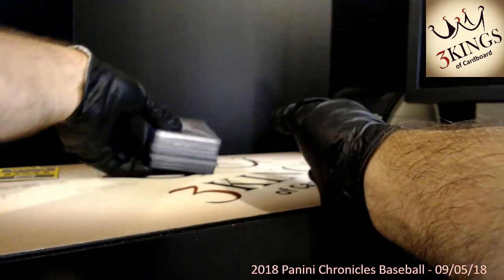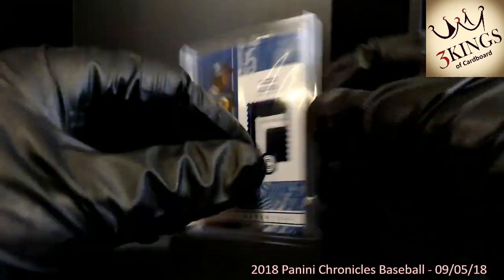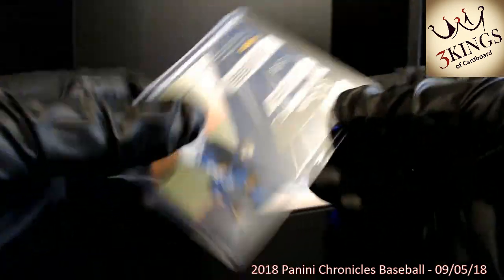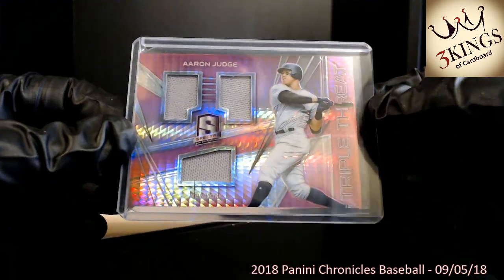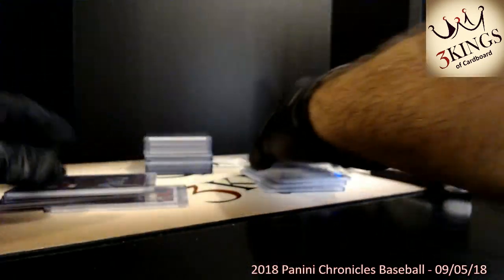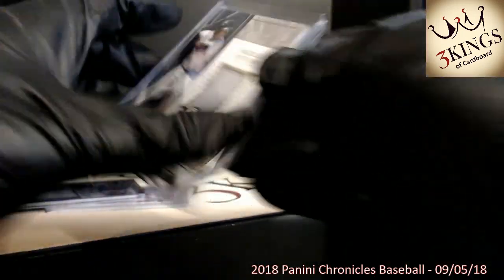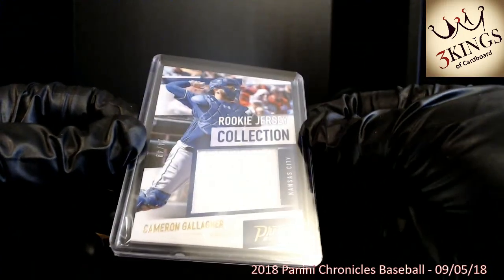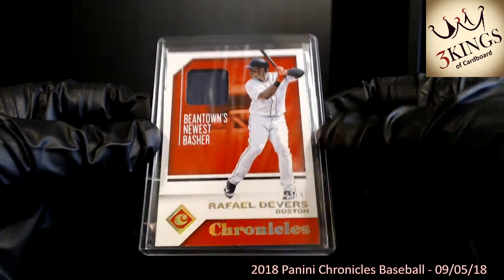On to our relics: Willie Calhoun pink numbered 36 of 49, Ozzie Albies Cornerstone with a nice two-color patch numbered 27 of 49, another Willie Calhoun blue with red white and blue relics numbered 10 of 99, All Rise Aaron Judge pink numbered 19 of 49, sick patches on the Harrison Bader numbered 4 of 49, Miguel Andujar Cornerstone numbered 62 of 99, rookie collection Cameron Gallagher numbered 14 of 49, and Raphael Devers numbered 43 of 49.